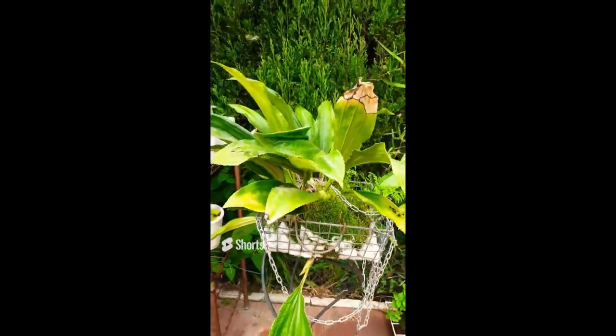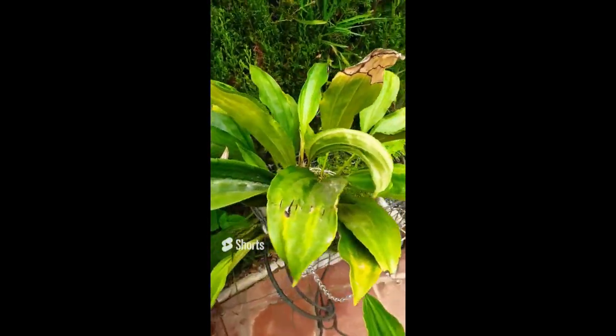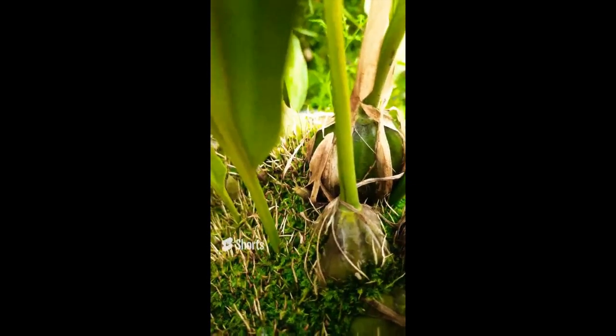And yes, you heard me correctly — growth number 13. That is just insane. I'm scared.